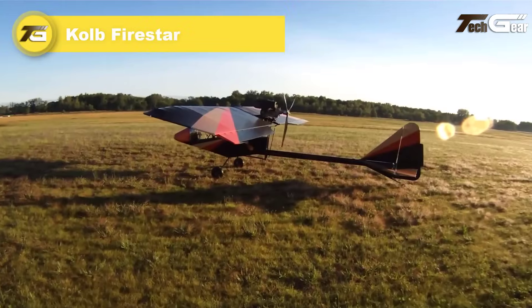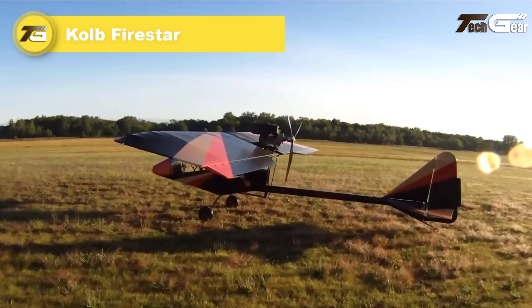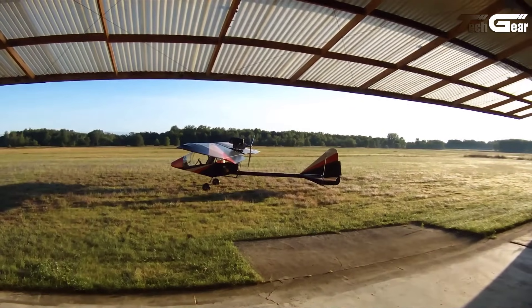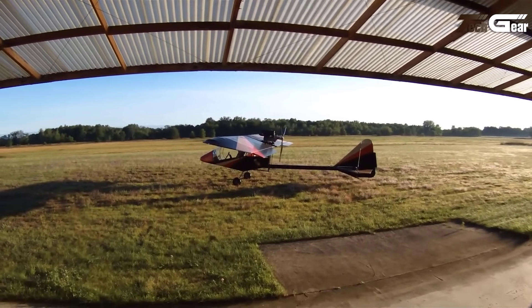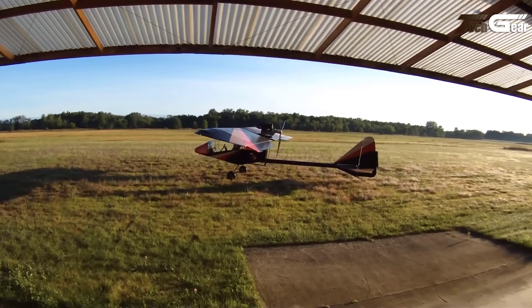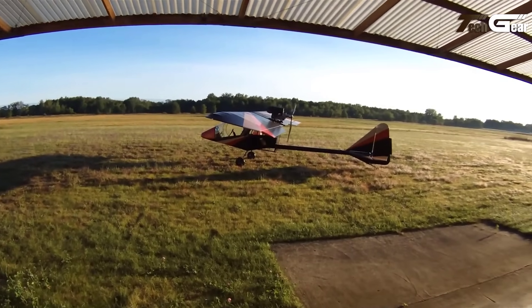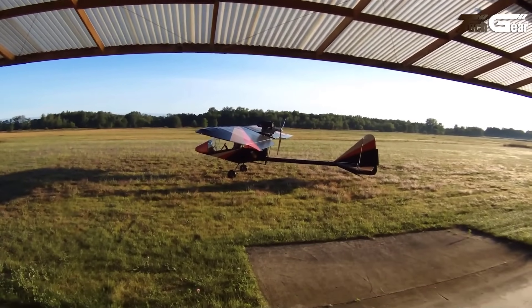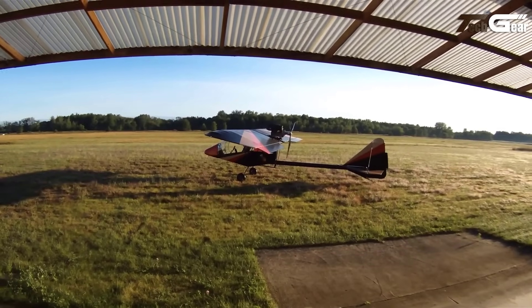Kolb Firestar. The Kolb Firestar is an exceptionally versatile and high-performance ultralight aircraft, renowned for its impressive takeoff and climb rates. Its lightweight design, large wing area and powerful propeller make it a top contender in its class. The aircraft features a rugged aluminum and steel frame, with a 4130 chrome moly steel fuselage and durable wings covered with Stits fabric for long-lasting UV protection. The Firestar excels in handling, with responsive controls and low power requirements, ensuring smooth flight even at minimum speeds.